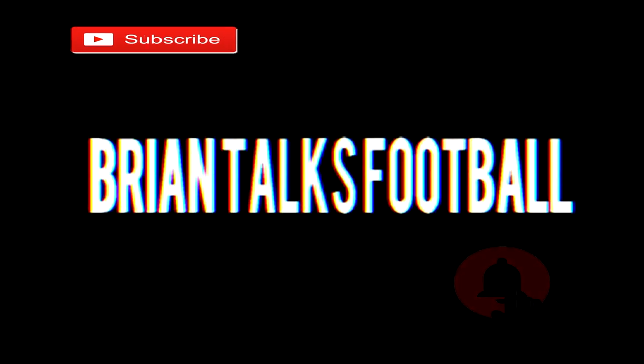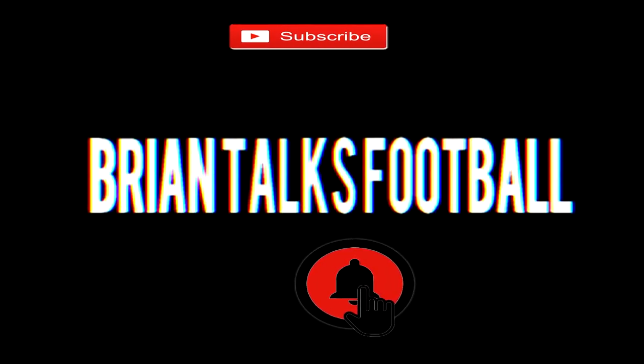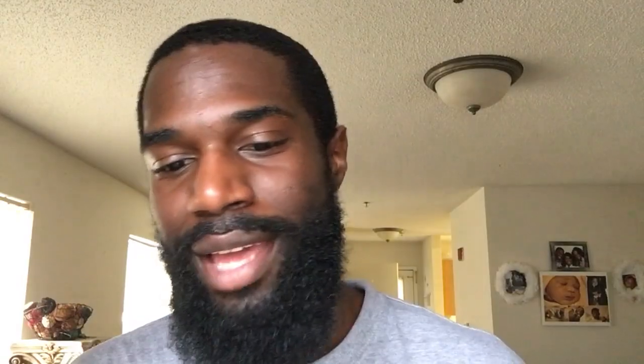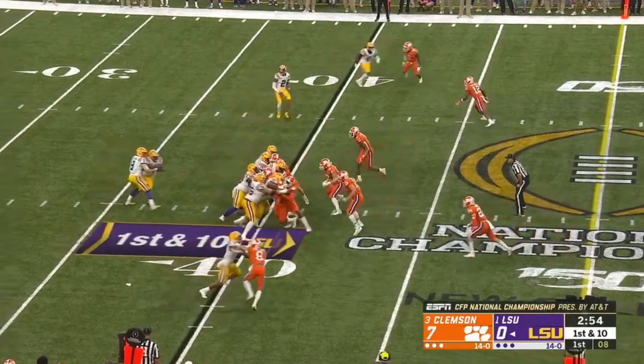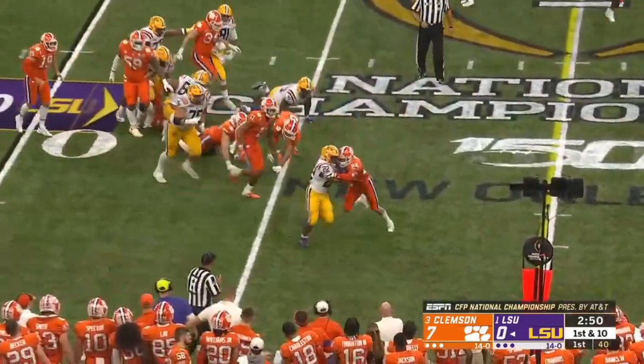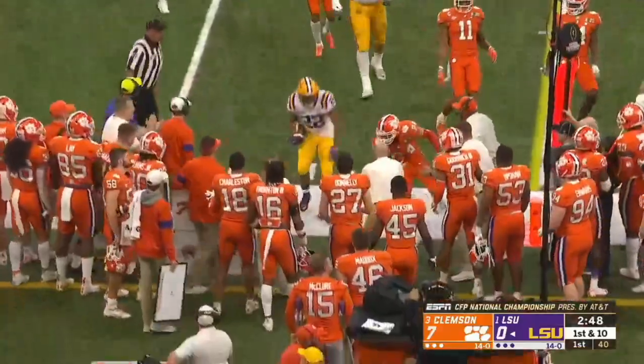I couldn't do national championship analysis without at least mentioning what he did in this game, and I want to show you that in this particular video. Clyde Edwards-Helaire had 12 total touches through the first three quarters of the national championship game. He ended with 23, so obviously in the fourth quarter he had 11.